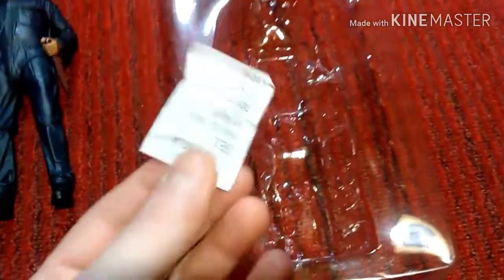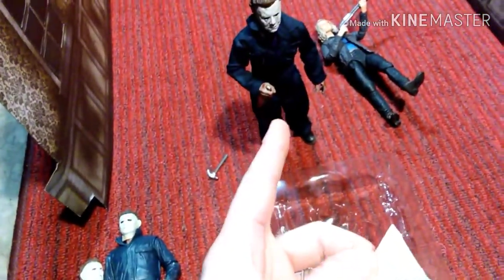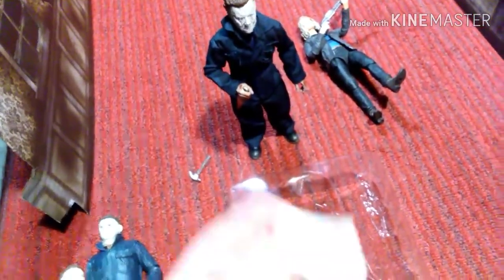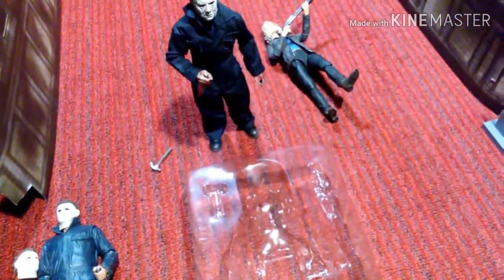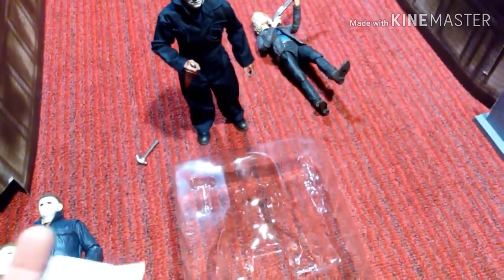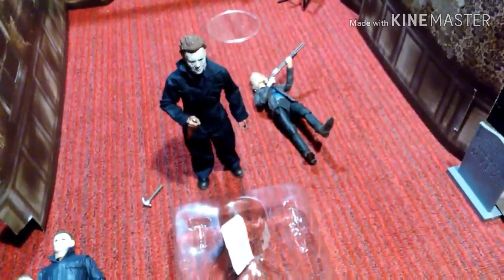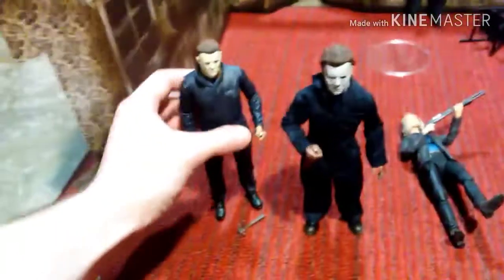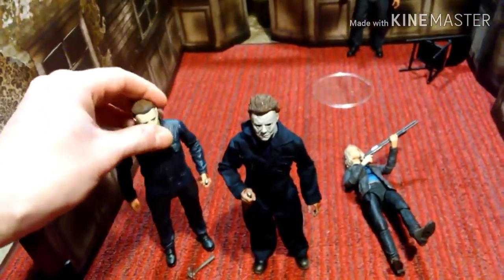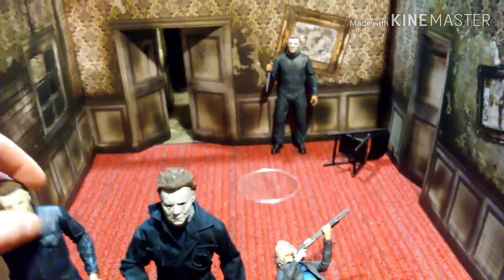I do want to point out that it came with this extra piece. I'm not even sure why they put this in here — unless it's to keep the fabric from moths or something. Either way, I appreciate it. There's a reason it's in there. So there's the Ultimate Michael, the new one, and then the OG H2 Michael in the background.